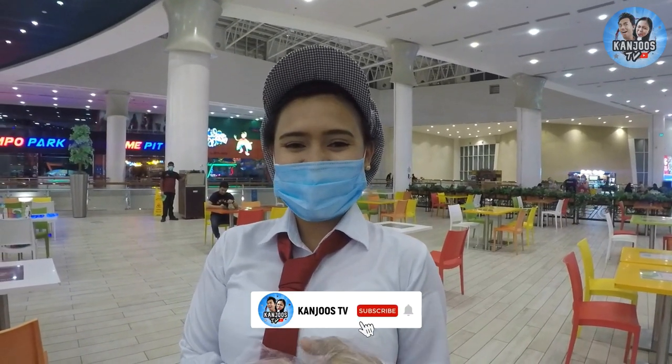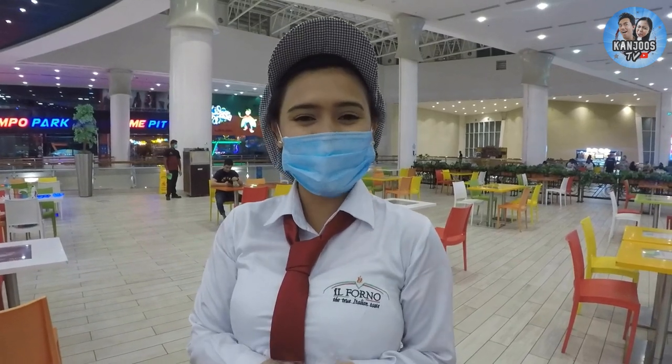Please subscribe to Canju's TV. Thank you so much. If you want some Italian food, come and visit us at Il Forno, Al Wada Mall, Level 2 Food Store.